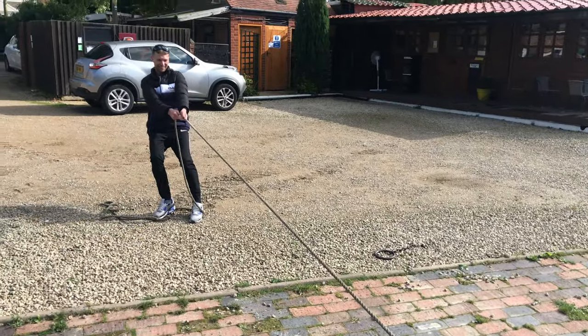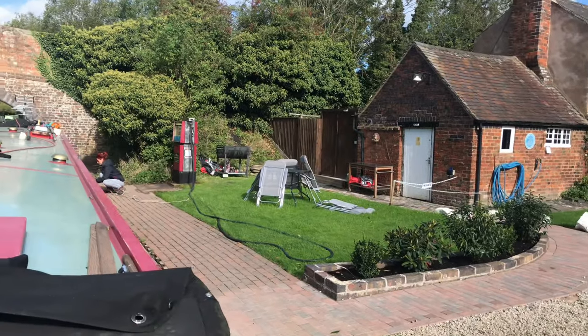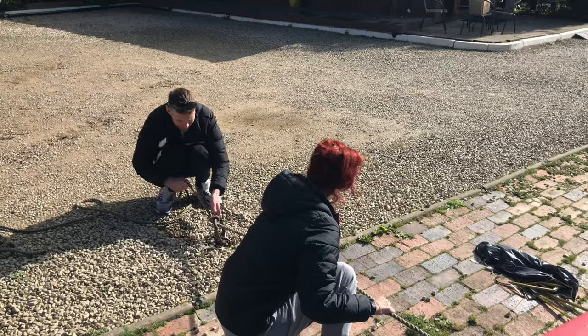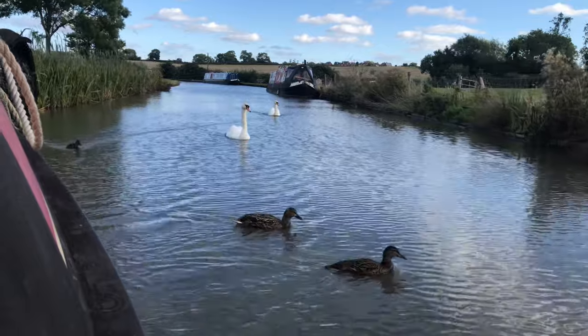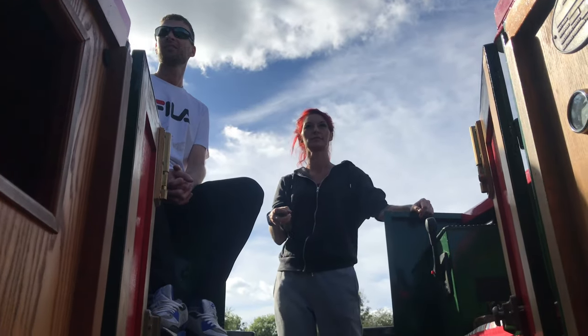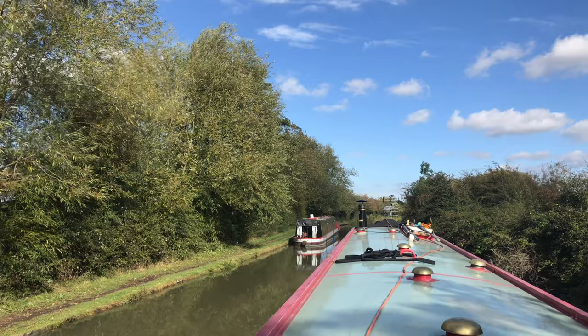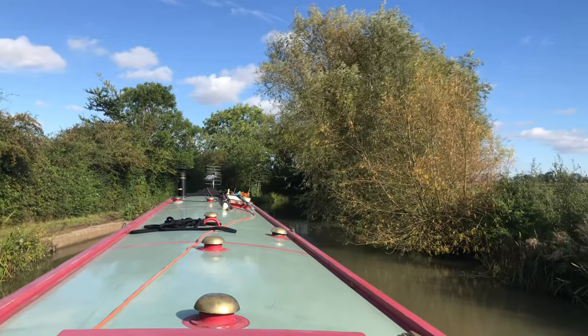It seemed like a very affordable way of living. Jordan had also forgotten to mention diesel costs, which depend on how often and how far you take the boat out. We stopped to fill up the tank and it cost just under £70 — though Jordan said that was the first time he had refuelled since buying the boat. I took over the steering for a short while. I think I'm a natural — life on the water is calling me!